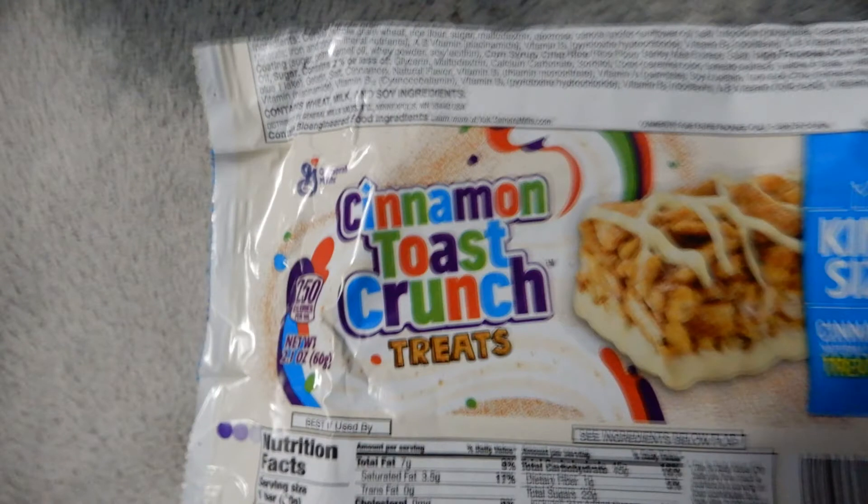Good day, welcome to the Fan Stuff Show. The part that we just ate and the part that we're going to be talking about is called Scented Toast Crunch Treat. Let's go over some things.